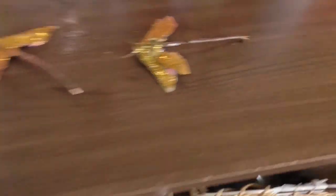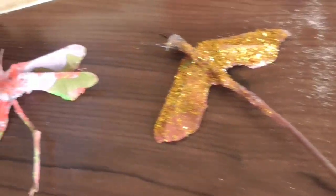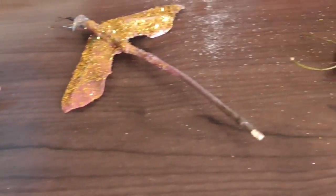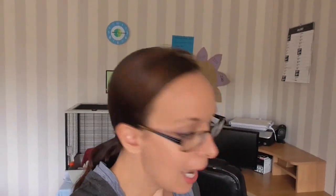But we did make these rather cool dragonflies — they're just made from maple seeds, a couple of them, and with a glue gun I helped stick them together, and then the children decorated them.